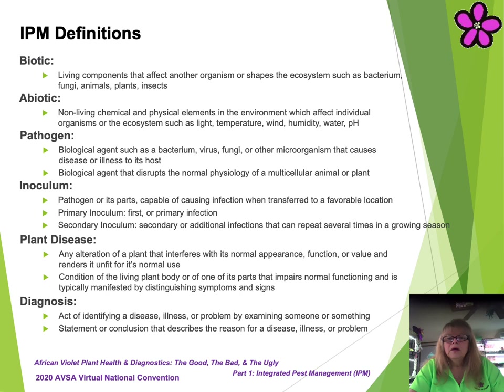The following definitions in this slide will be used in this presentation. Please take a moment to review before proceeding to the next slide. Definitions are: biotic, abiotic, pathogen, inoculum, plant disease, and diagnosis.